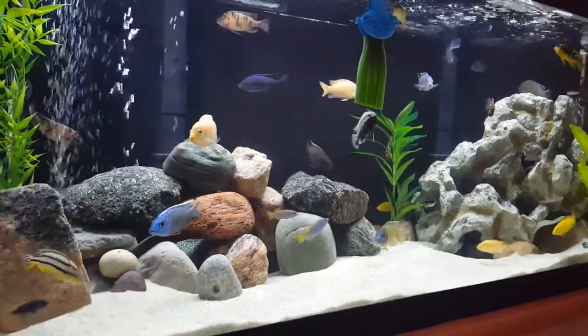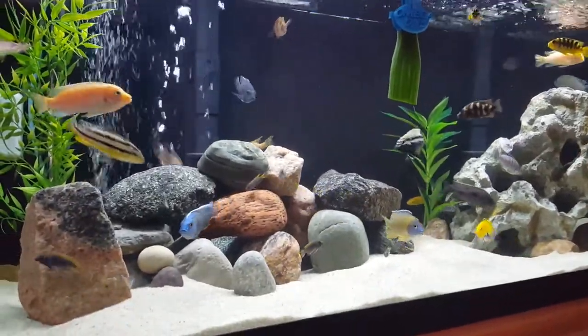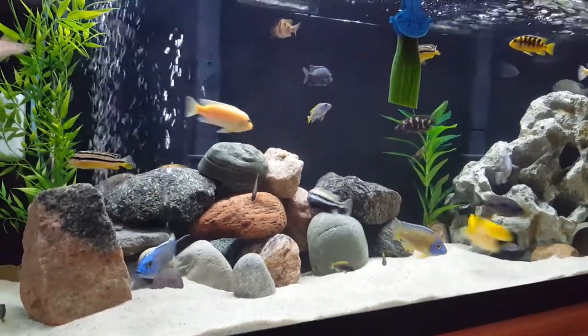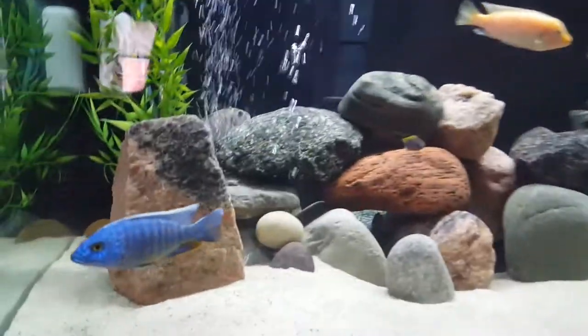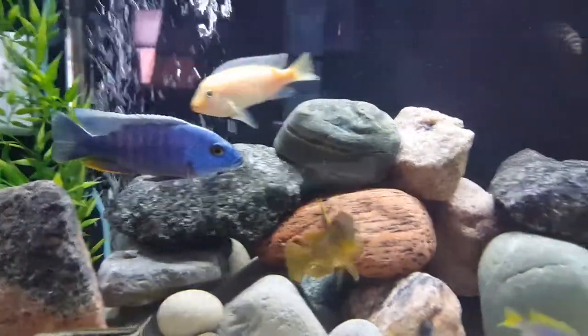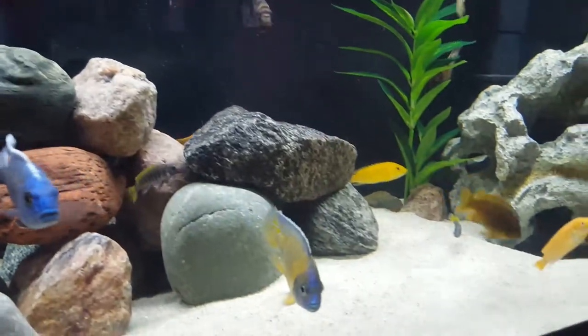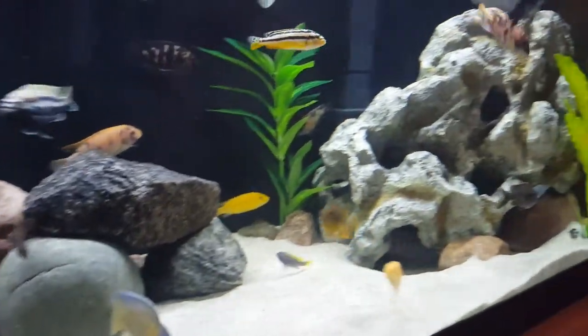A little mix of everything and they are a great group. There's no aggression. You can see all my fish look super healthy — no dings and cuts and scale patches missing.